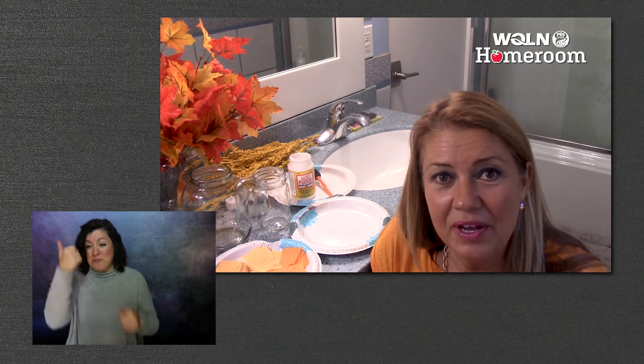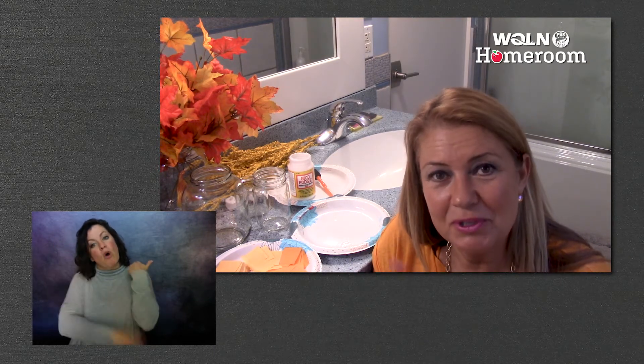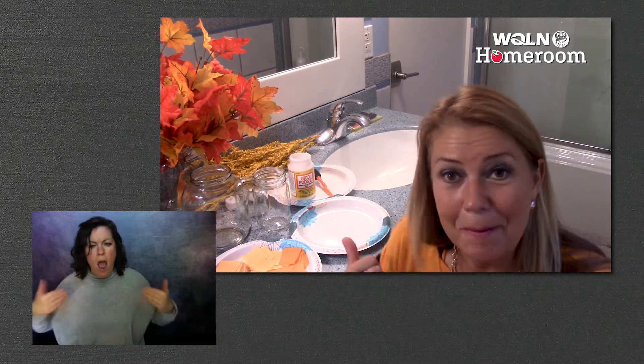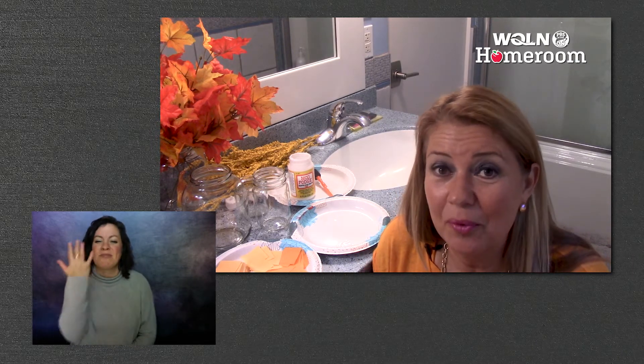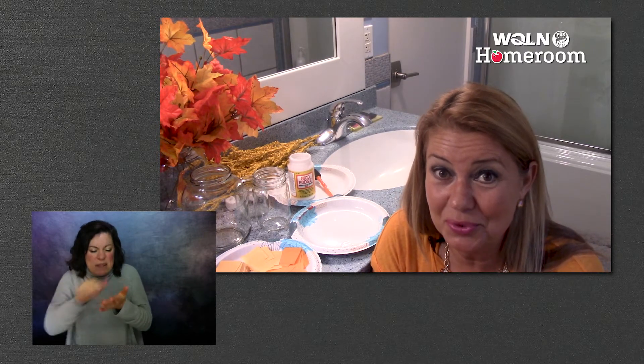I gathered a lot of things from around the house. I came into the bathroom — I do crafts a lot in the bathroom and the kitchen because there's a sink. And when you do crafts, sometimes you get messy. So it's always nice to be by a source of water.